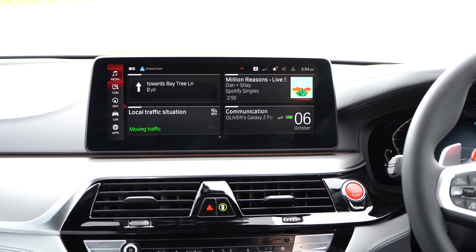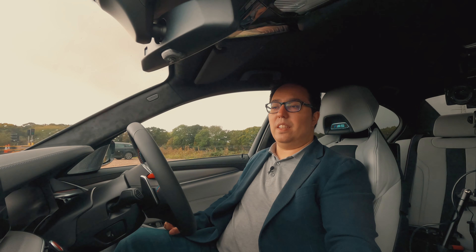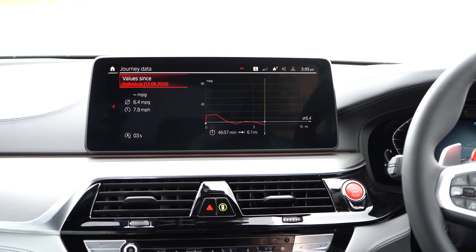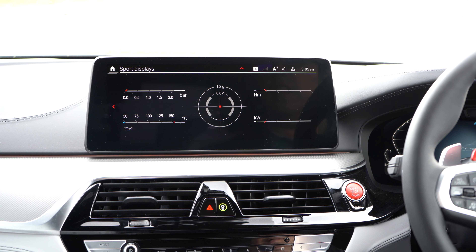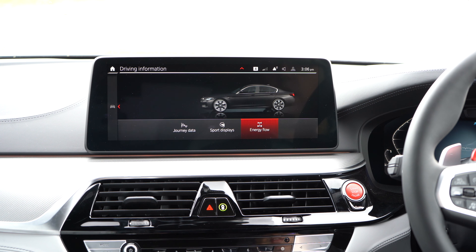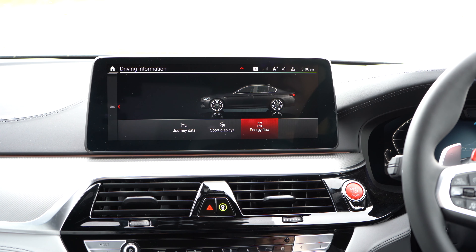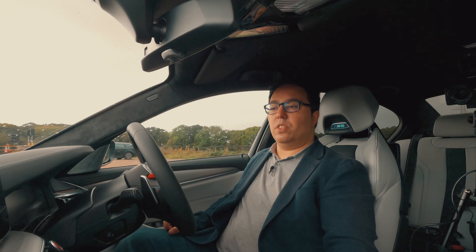Going into car settings, we've got driving information showing journey data and fuel efficiency. Since I got this car I've driven 6.1 miles and my fuel efficiency was approximately 6.4 miles per gallon. The sport displays show engine power in kilowatts, engine torque in Newton metres, tyre pressures, oil temperature, and energy flow — so while driving you can see where energy is going between the different wheels and axles, which is very cool.